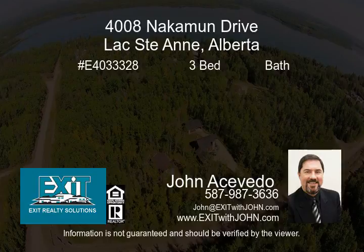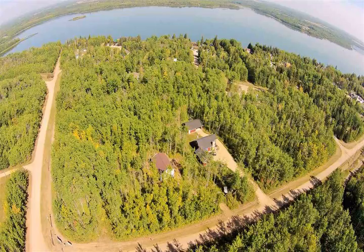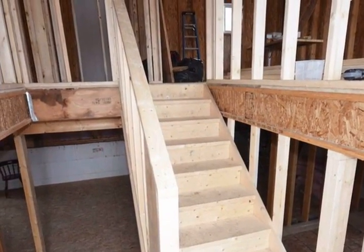Great opportunity to take over this home at the lake and finish the dream. Started in 2008, it has 1,250 square feet of wide open main floor and a basement that is ready for your finishing touches. Recently updated in May 2016, and close to 75% finished.